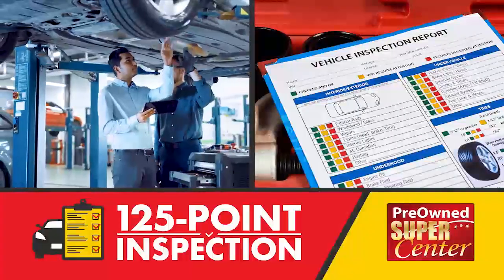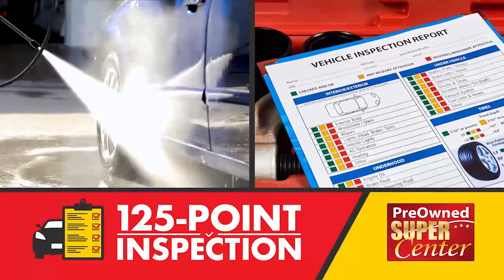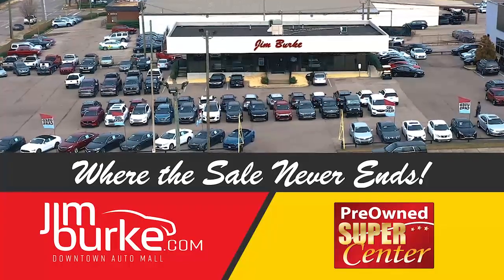We perform a 125-point inspection to ensure that you are getting a great ride. Jim Burke's Pre-Owned Supercenter and JimBurke.com, where the sale never ends.